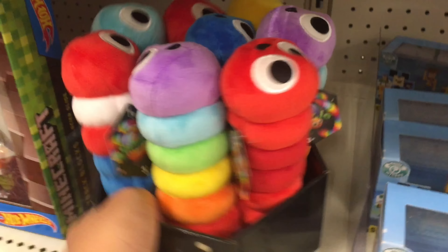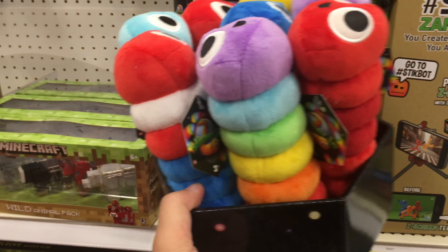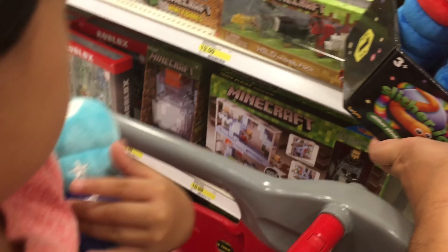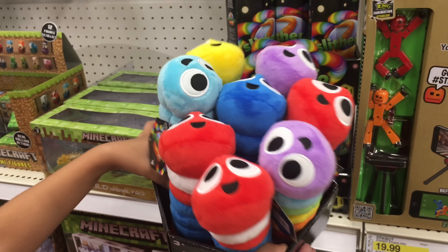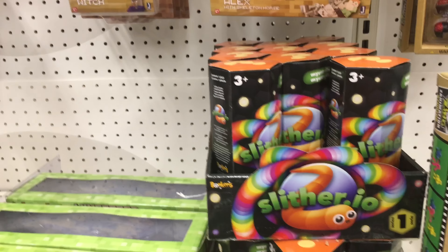We've got a bunch of Slither Worms. Which one is the one we have? I think we have the red, white and blue one. Although this is different - I want this. Well, we already have a bunch of worms, so we're not going to get any more, but they're pretty cool. Keep them in here - and they're the mystery ones. We're going to show this to Mama. Let's go get Mama.